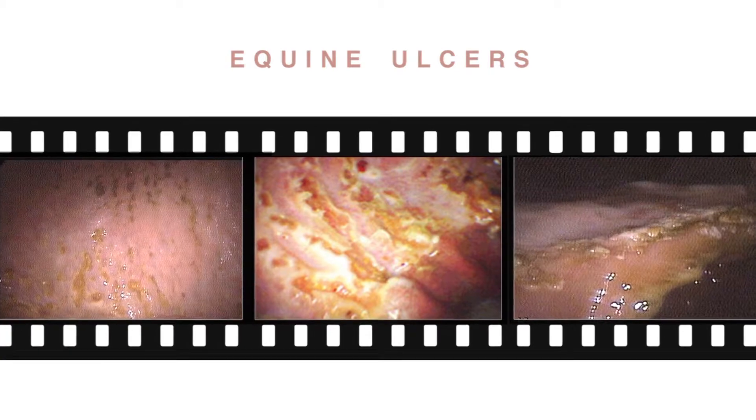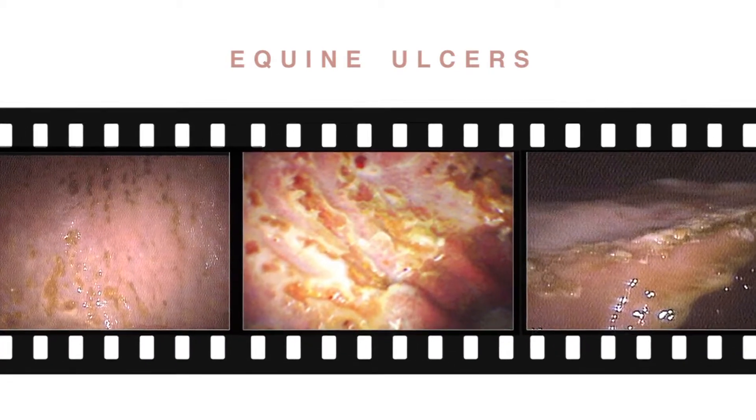Ulcers have been studied extensively using endoscopy to take photographs of the stomach lining. Sometimes you can see that the acid has actually burned tracks in the stomach lining. Other times, you can even see those ulcers bleeding. You know that those horses are in pain.